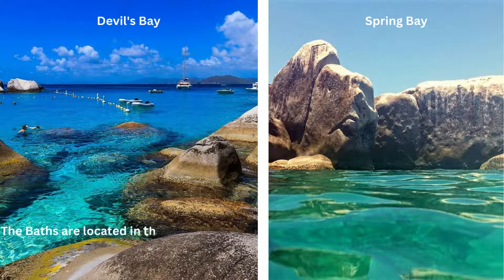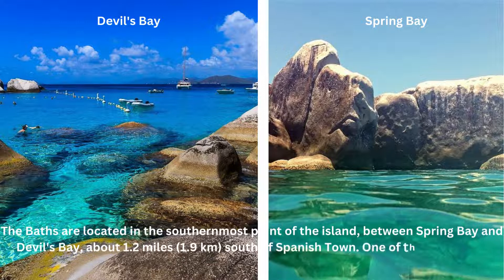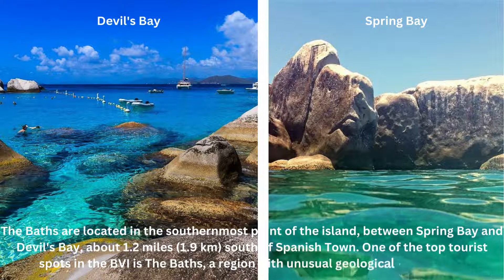The Baths are located at the southernmost point of the island, between Spring Bay and Devils Bay, about 1.2 miles south of Spanish Town. One of the top tourist spots in the BVI is the Baths, a region with unusual geological formations.